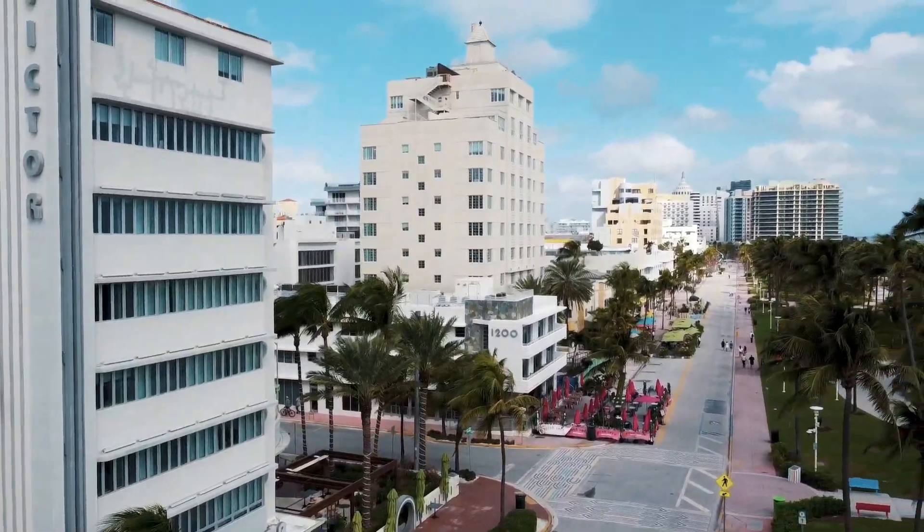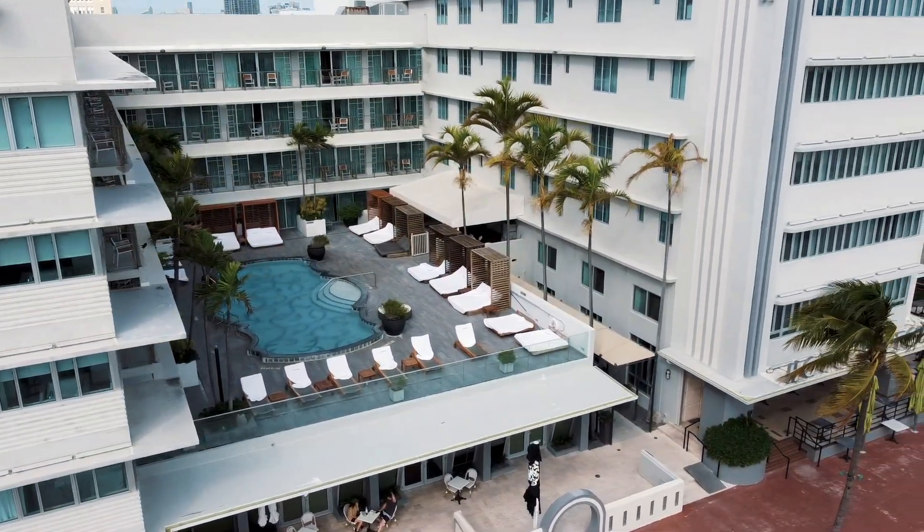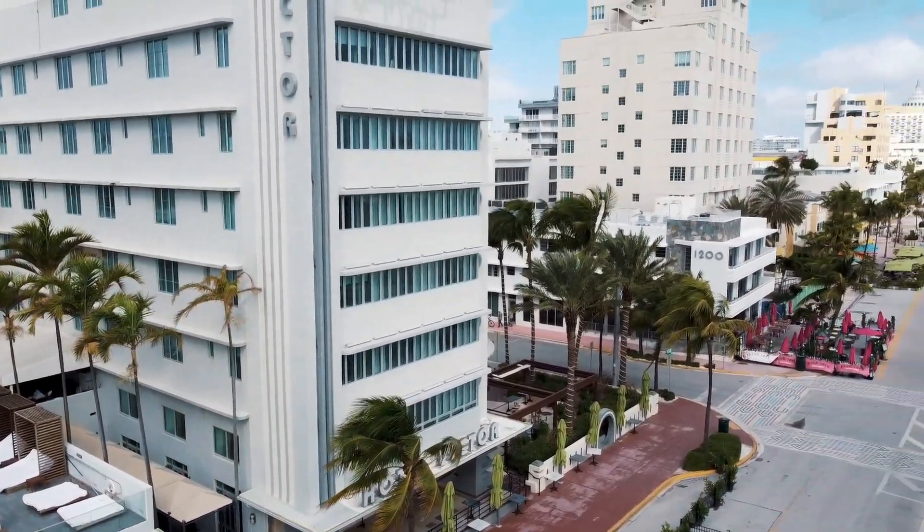Our first stop here in South Beach is Hotel Victor. It's just 10 minutes away from Lincoln Road Mall in case you want to go shopping, and it's also on Ocean Drive, right across from the beach. A standard room ranges from $180 to $290 per night. If you have a car — and you will need one, since public transportation here isn't the best — parking costs $42 per night. Continental breakfast is also available at $20 per person per day.